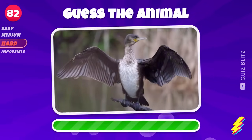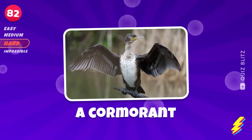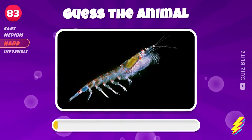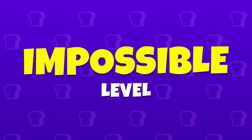Name this animal. A cormorant. A krill. Here we go for the impossible level. Good luck.